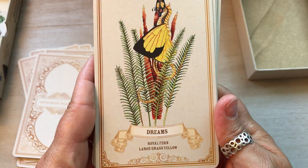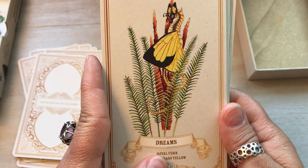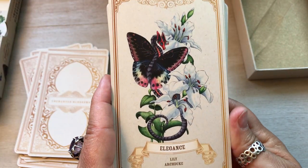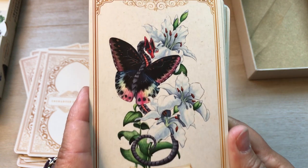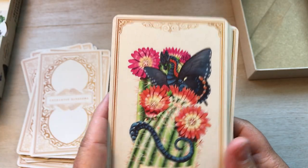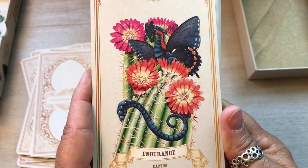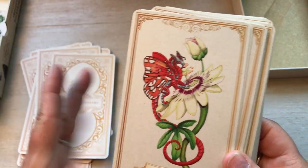Dreams, Royal Fern, Large Grass Yellow. Oh, she's so regal — look at her, so cute. Elegance, Lily, Archduke. Endurance, Cactus, Pipevine Swallowtail. Oh my God, I love these. I am truly enchanted.